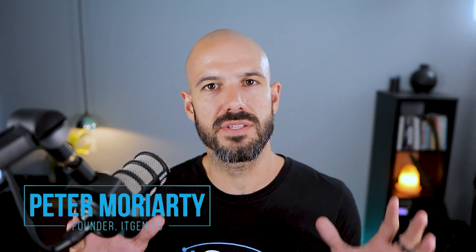G'day there, Pete Moriarty here. And if you're considering concierge, I want to share with you the five most common projects that our customers come to us for to get done when they sign up.